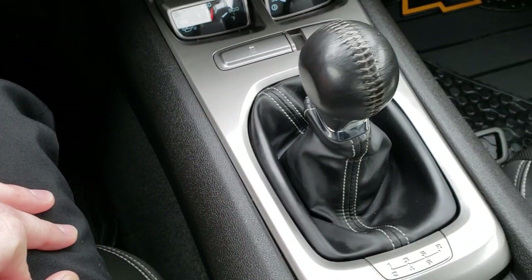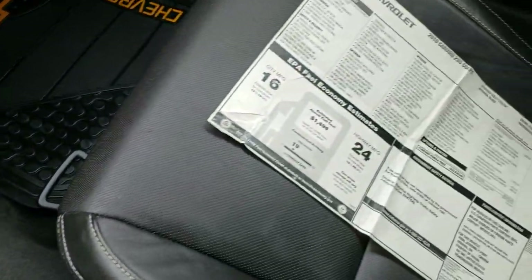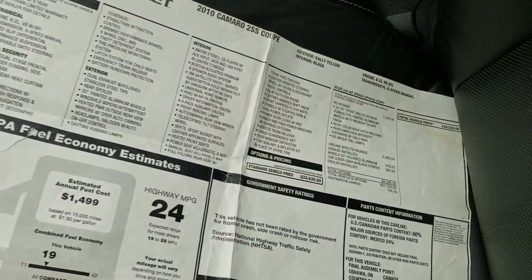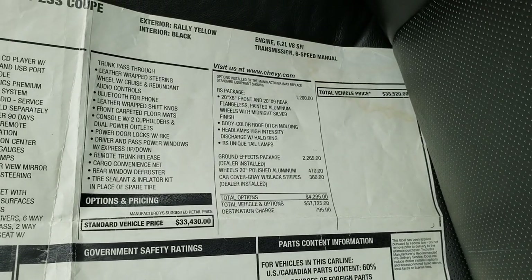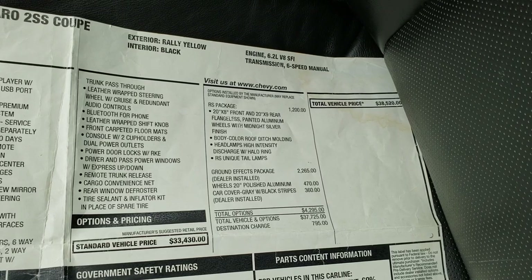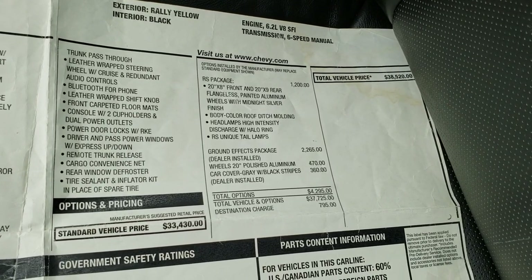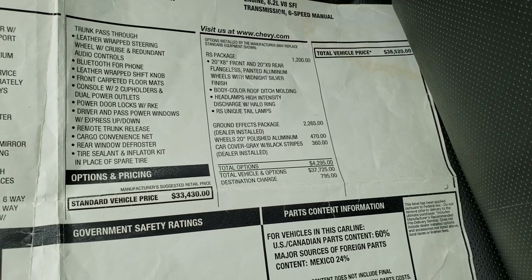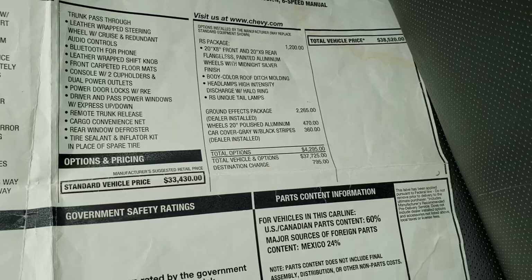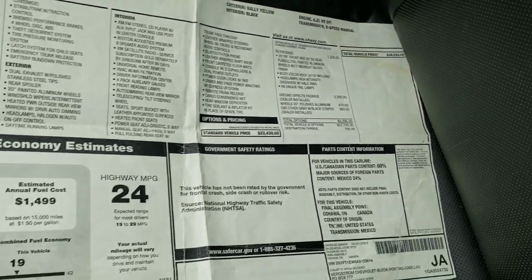Of course it has the six-speed manual transmission and Stabilitrack. This is the original window sticker for this car — it does have the RS package. You get the 20-inch rims with that, along with the HID headlamps with the halo ring and the RS unique tail lamps. You can see this car was originally $38,520.